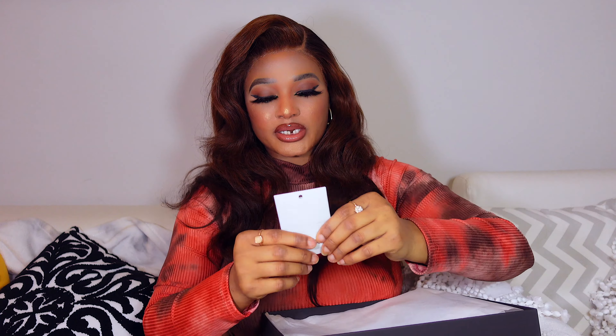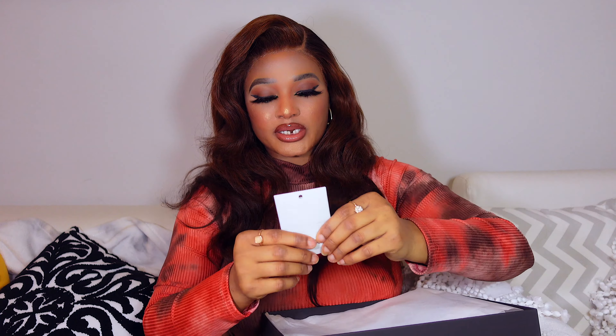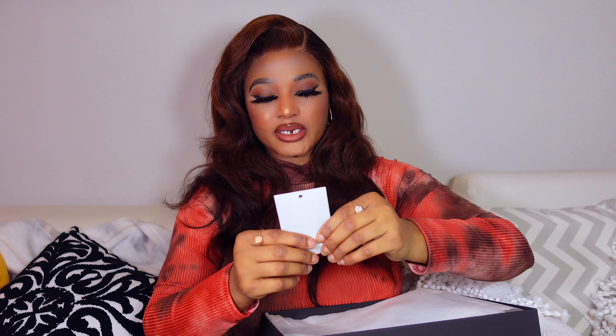When you open it, this is what's inside. You can see a card with Marco de Vincenzo crested on it, and you get a dust bag — of course it's a big gray dust bag with the logo on it. What I got — I would have loved two dust bags! Now you know what we're unboxing: it's a shoe! I'm super excited!